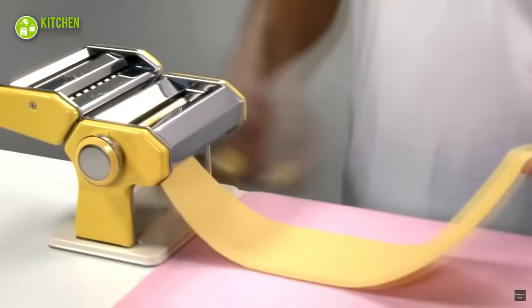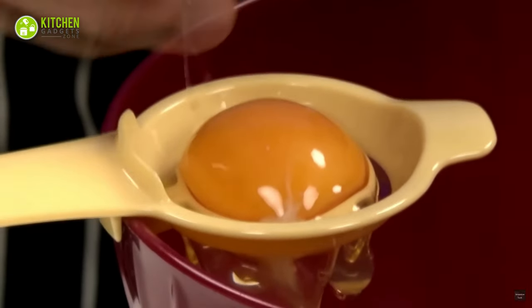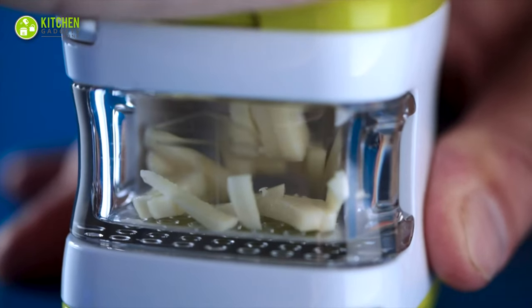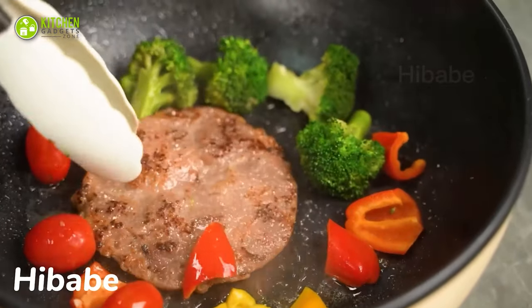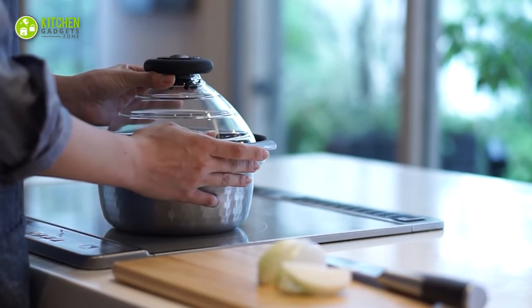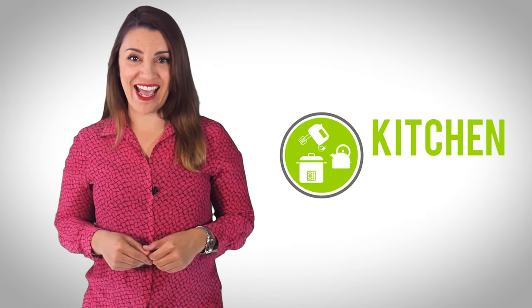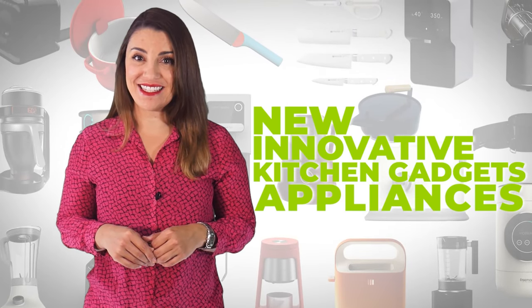Are you always on the lookout for new and innovative kitchen gadgets to make your life easier? Then you're in luck! Today we've compiled a list of 15 amazing kitchen gadgets that are sure to impress. Whether you're a professional chef or a novice cook, this will make your cooking experience more enjoyable. Welcome to Kitchen Gadget Zone, where we show you new and innovative kitchen gadgets and appliances that can help improve your everyday kitchen experience.